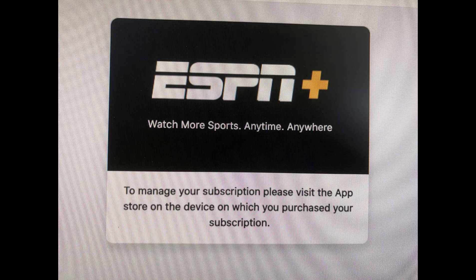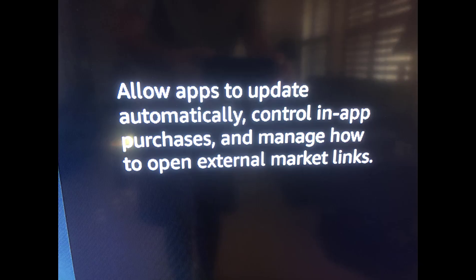I just wanted to cancel the subscription. To cancel the subscription, it was like the biggest runaround. So first I went to a website and it said, to manage your subscription, please visit the app store on the device on which you purchased your subscription.